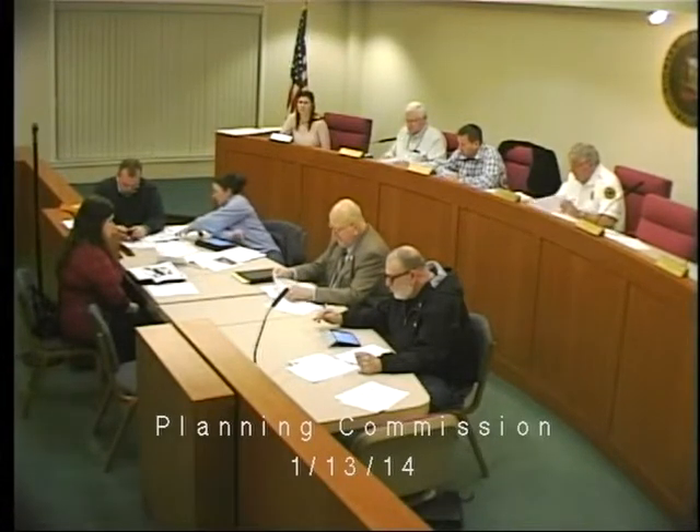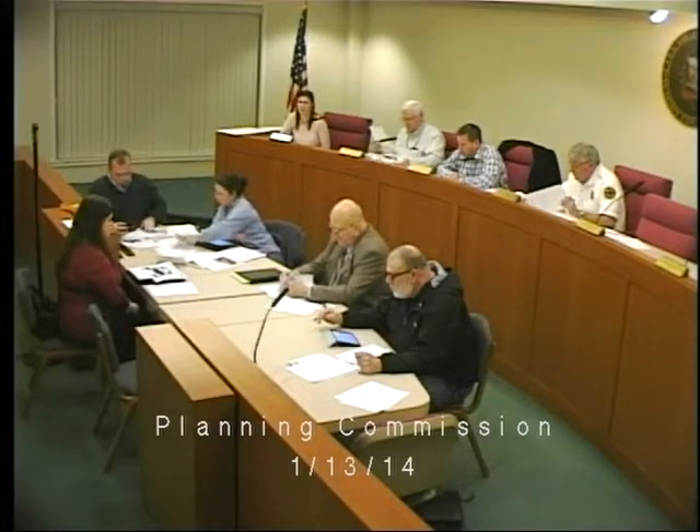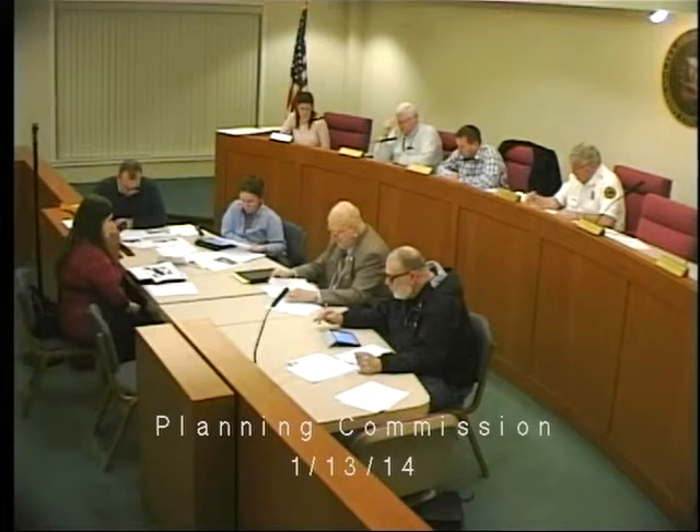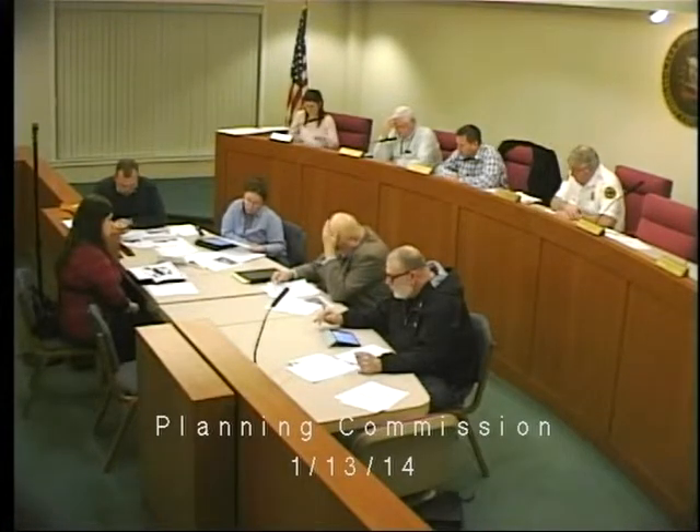I reviewed a request for compliance with the approved signage criteria for Macedonia Commons. The following elements of the proposal do not comply. Number one: sign area is determined by the width of the tenant space. For every lineal foot of tenant space fronting on Macedonia Commons Boulevard, an applicant is permitted 2.5 square feet of sign area. The applicant's new tenant space is 15 feet 4 inches, which entitles them to 38.33 square feet. The proposed sign is 39 square feet, which is just over the permissible amount. The sign must be reduced slightly.